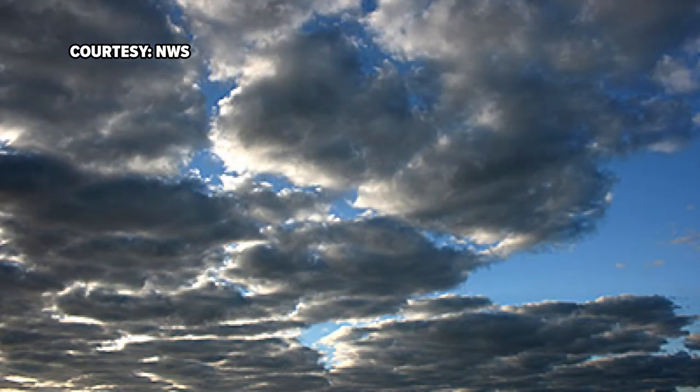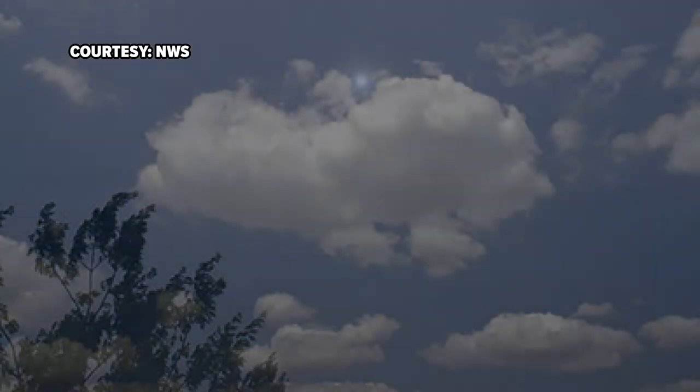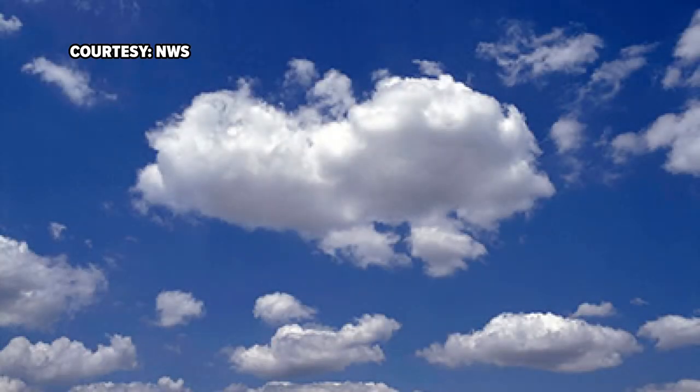Clouds provide relief from the heat when there is direct sunlight, but they also can trap warmth, leading to higher temperatures, especially during the nighttime hours. Rain from clouds helps the crops grow, but can make driving very difficult at times, reducing visibility. They come in infinite shapes and sizes.